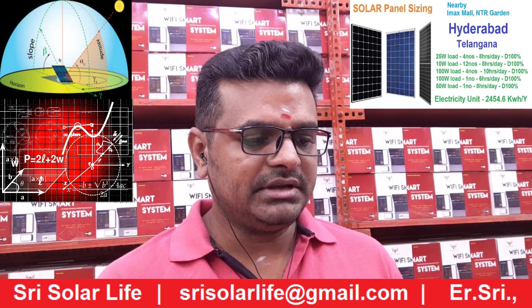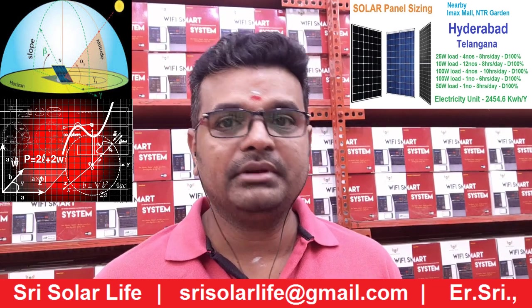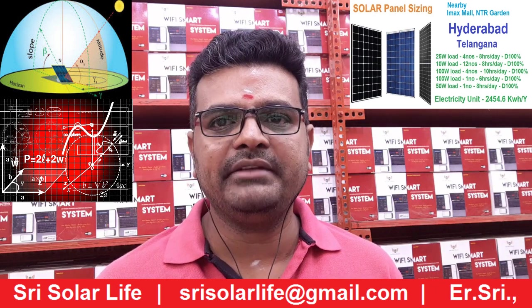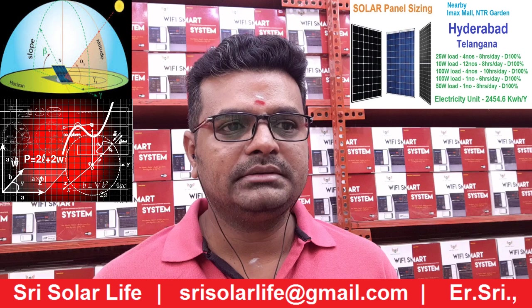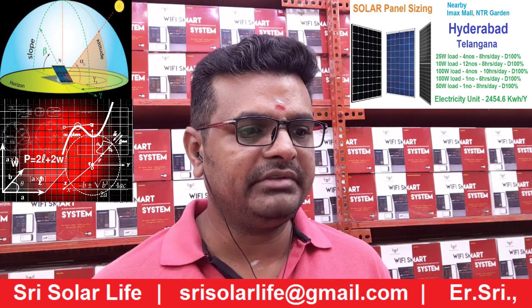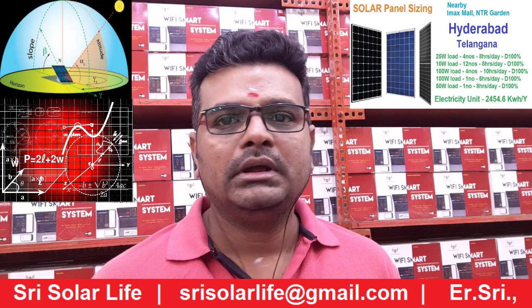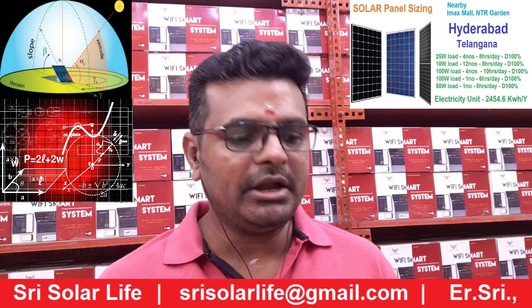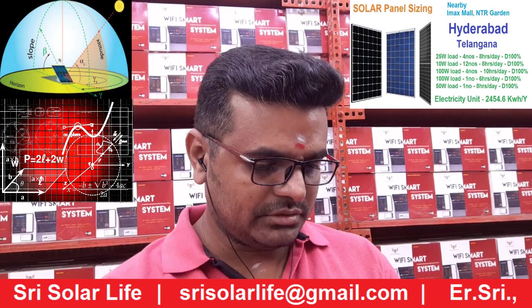Many people have already installed solar but may not know how many units they are getting from the system. Some people may have an idea to go with solar but are not able to get the full details. You can put a mail to us and we will clarify your requirements.